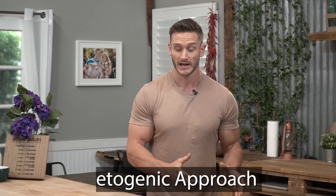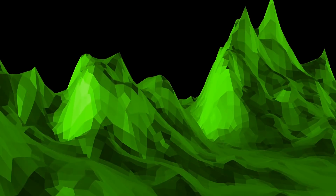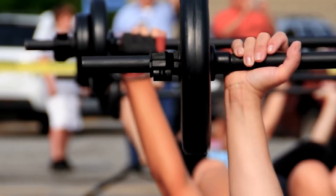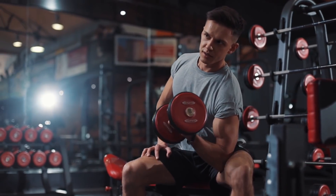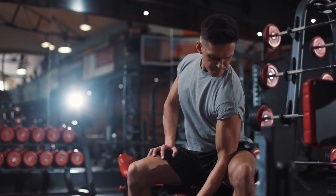It's called a targeted ketogenic approach. You're allowing yourself to bounce out of keto for just a minute, just enough to load your glycogen stores up even more and give yourself a little bit of power for your workout, but you're not having this long-lasting carbohydrate effect that's going to keep you out of keto for an extended period of time.